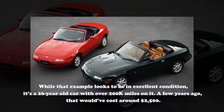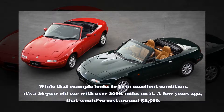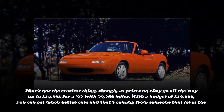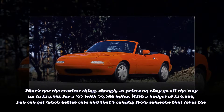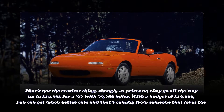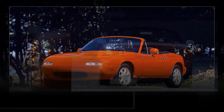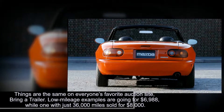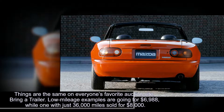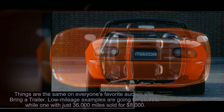While that example looks to be in excellent condition, it's a 26-year-old car with over 200k miles on it. A few years ago, that would have cost around $2,500. That's not the craziest thing, though, as prices on eBay go all the way up to $14,995 for a '97 with 79,786 miles. With a budget of $15,000, you can get much better cars, and that's coming from someone that loves the Miata. Things are the same on everyone's favorite auction site, Bring a Trailer. Low-mileage examples are going for $6,988, while one with just 36,000 miles sold for $8,000.